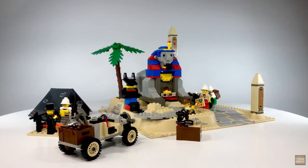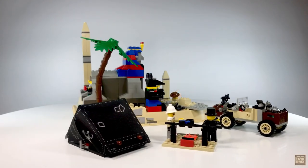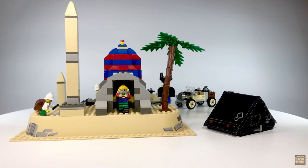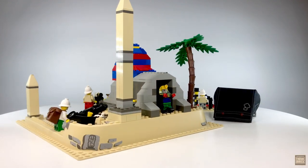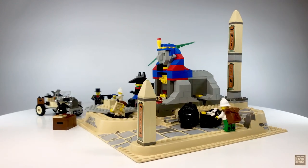Without a doubt, one of my favorite sets in the entire Adventurer's series. This was an eBay pickup, and I really got lucky with it. It's one of the cleanest, most mint-conditioned vintage sets I've ever seen. Anyway, there's tons of stuff to look at here, so let's dive right in.